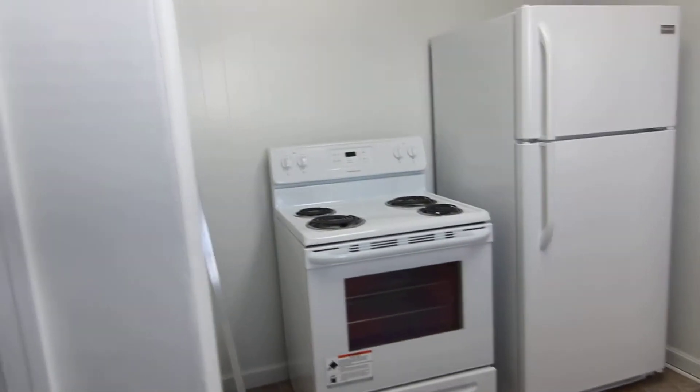This leads into our first bedroom. Nice hardwood flooring in here. Nice big window. Good size room. Here we have carpet.